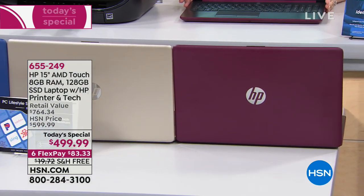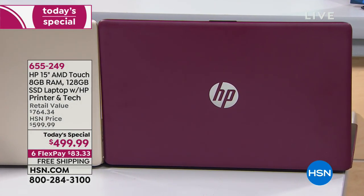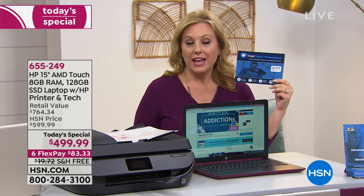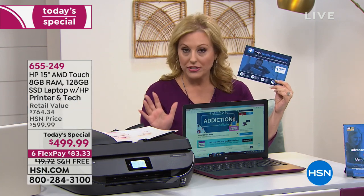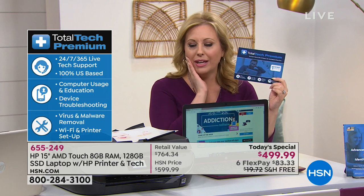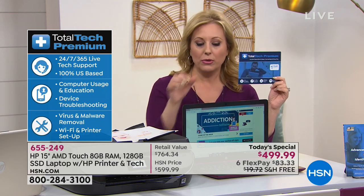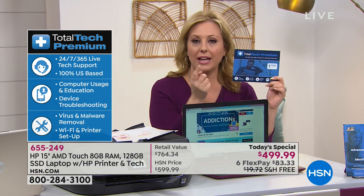We're doing free shipping and handling with six flex pays. For $83.33 you're getting a printer with full-size ink, your new touchscreen laptop, and three years of tech support — 24 hours a day, seven days a week. No question is too silly — how do I connect the two together, how do I move my information from old computer to new — you can ask all of that.